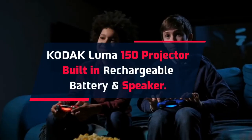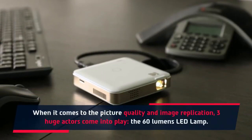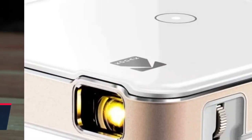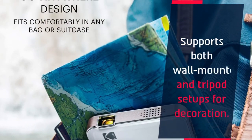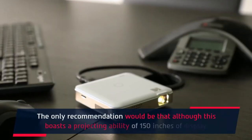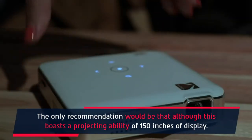The Kodak Luma 150 features a built-in rechargeable battery and speaker. When it comes to picture quality and image replication, three huge factors come into play. The 60-lumen LED lamp. It comes with built-in speakers with volume increment controls, and supports both wall-mounted and tripod setups for decoration. The only recommendation is that although it boasts a projecting ability of 150 inches of display, it may have limitations.